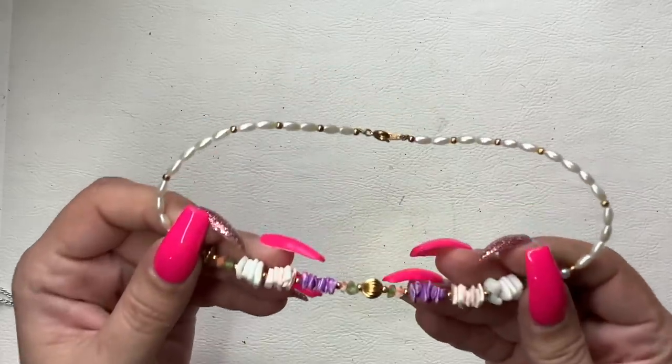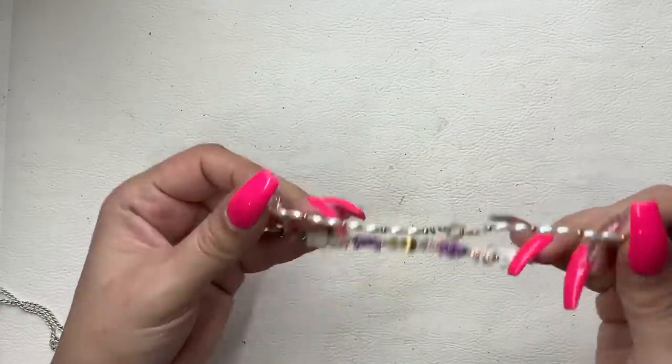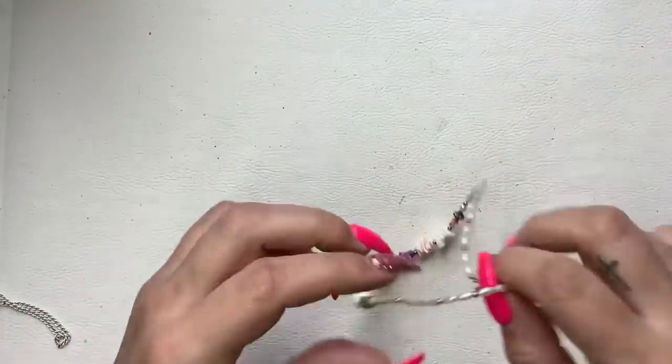This is like a little shell necklace — it is vintage but it's very tiny. I'm going to just do $4 on it.